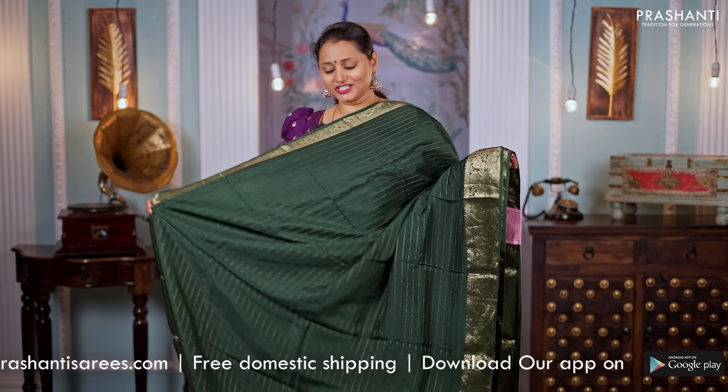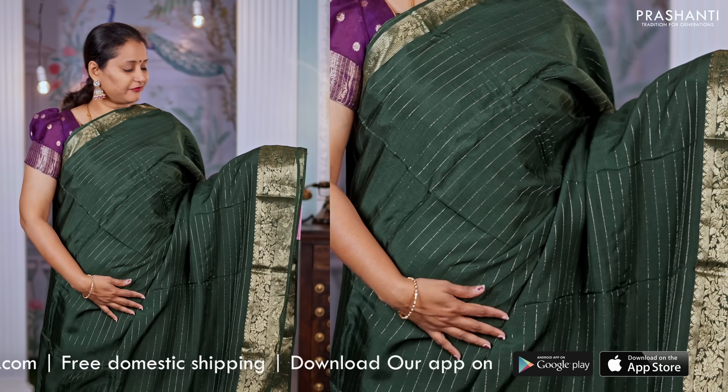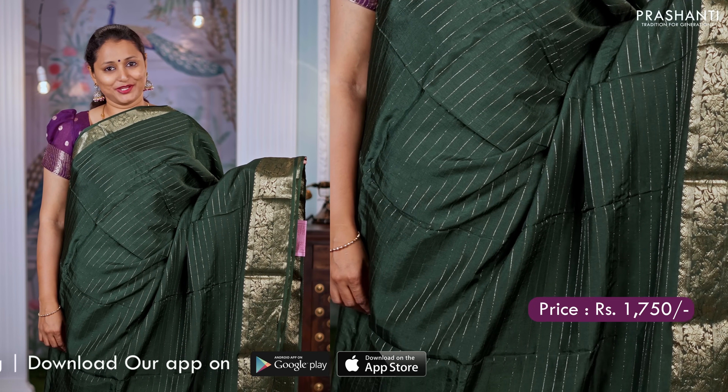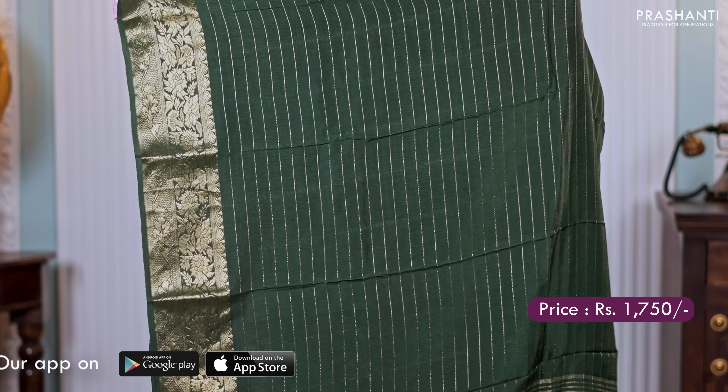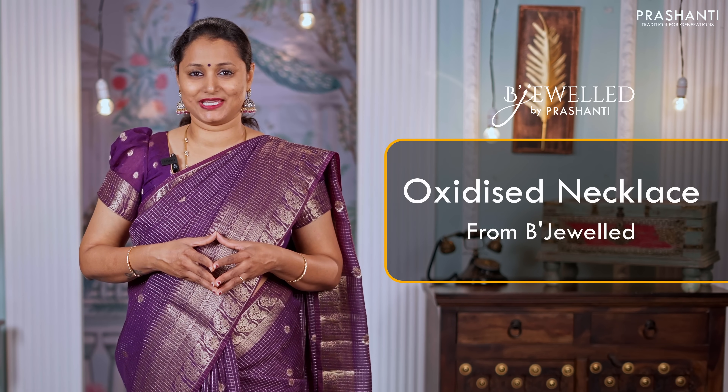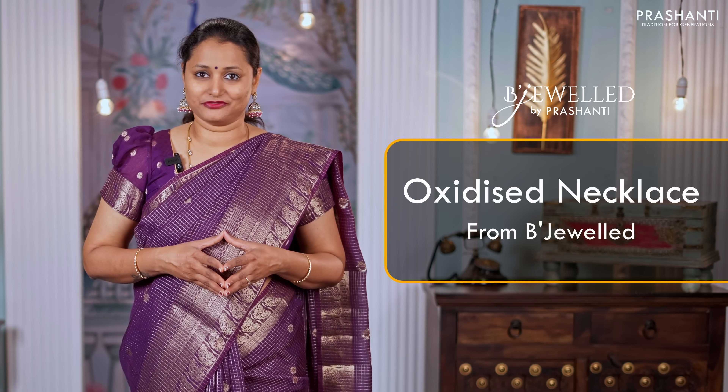Green — another gorgeous colour with very pretty floral zari woven borders and simple zari lines running horizontally throughout the body. A zari lined pallu and a matching blouse in green with sequin work and buttas. Priced at $1,750. We also have some very pretty oxidized necklace collection from Bijul being showcased in today's video.